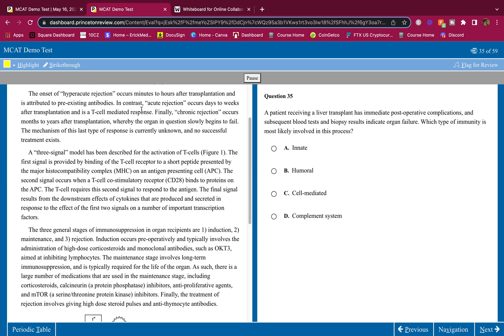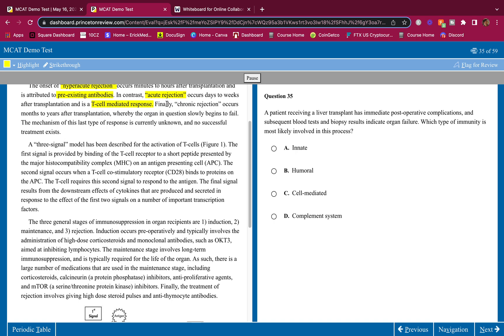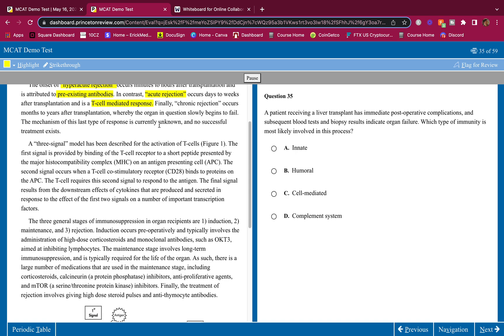The onset of hyperacute rejection occurs minutes to hours after transplantation and is attributed to pre-existing antibodies. In contrast, acute rejection occurs days to weeks after transplantation and is a T cell mediated response. Finally, chronic rejection occurs months to years after transplantation, whereby the organ slowly begins to fail. The mechanism of this last type is currently unknown and no successful treatment exists.